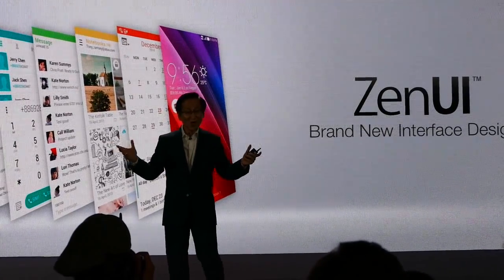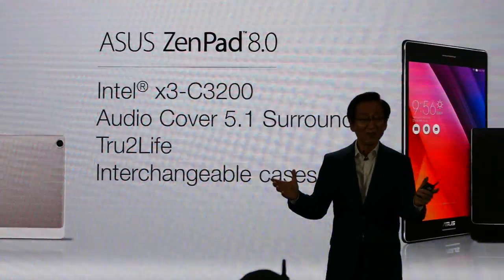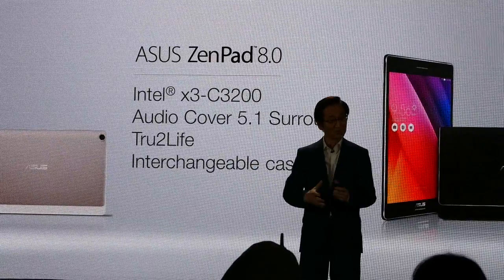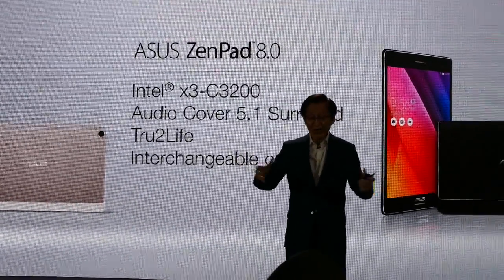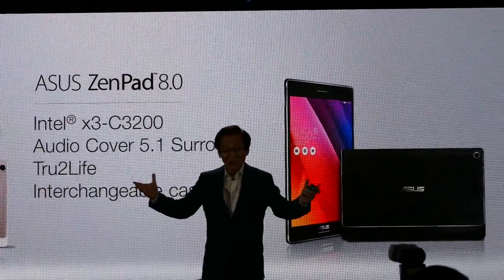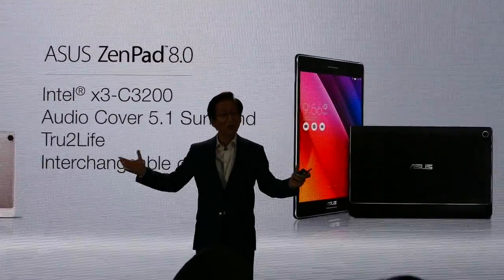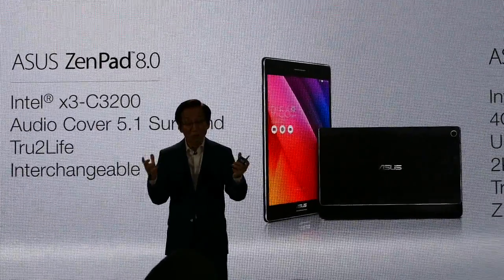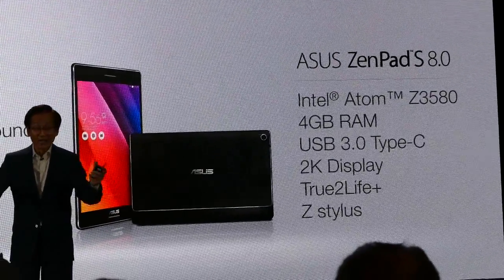The ZenPad also comes with our brand new Zen UI, designed to be your best companion. The ZenPad is available in two different colors and different models, with a selection of premium textures. It truly defines what a tablet can be — with fashion-inspired design, interchangeable functional cases, ASUS true-to-life display technology, an audio cover with DTS surround sound, and an Intel quad-core Atom processor.